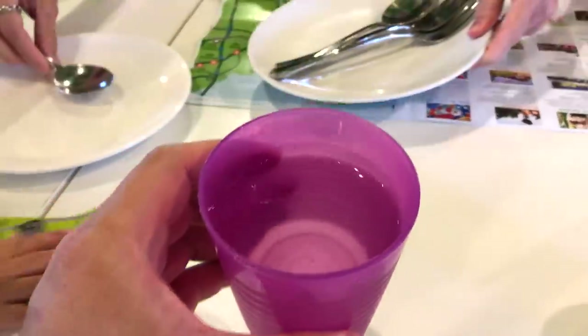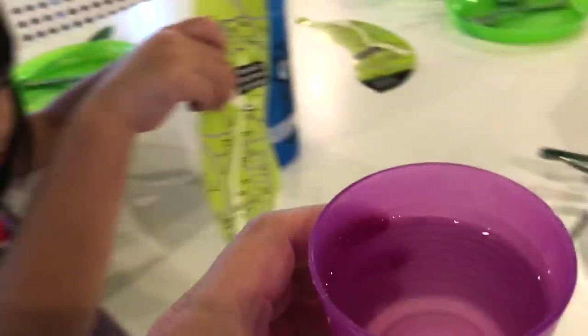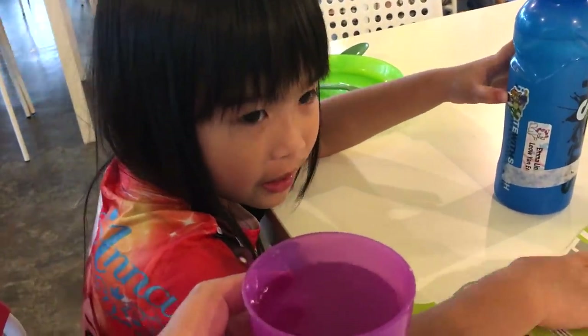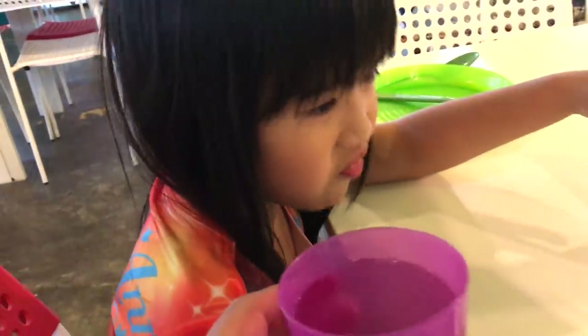Cucumber-y. See, it looks like normal water, right? But it's not normal water. Emma, what is this, huh? Cucumber water. Do you like it? I don't. You want to give it another try? No.